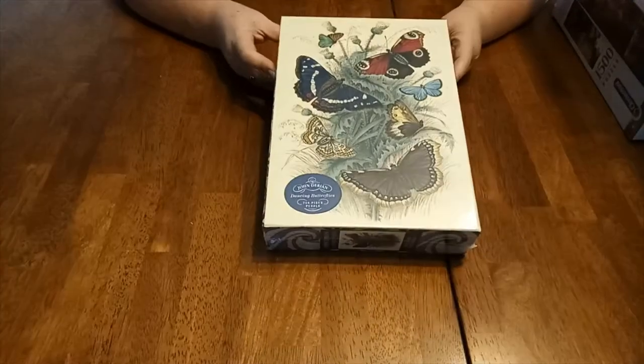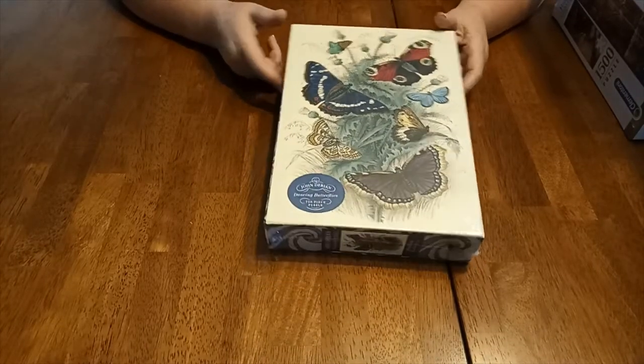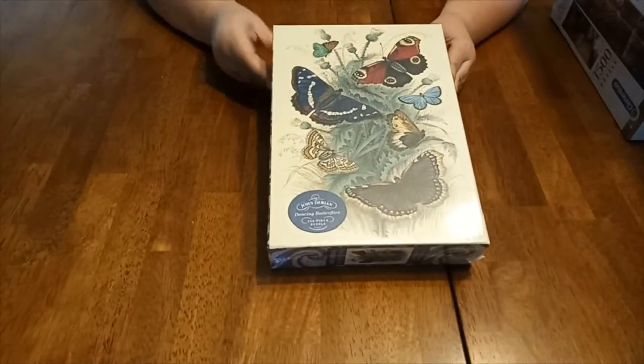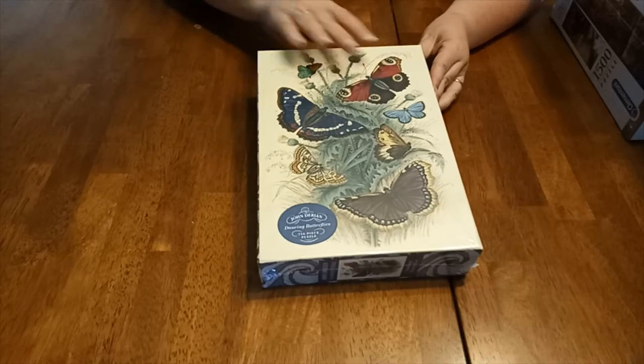Okay, next one. Butterflies! So this one here is a 750-piece jigsaw. He said he liked this one and after I do it he'll probably give it a go. He doesn't mind doing jigsaws either. That's always handy when you have a partner who likes to do jigsaws as well.